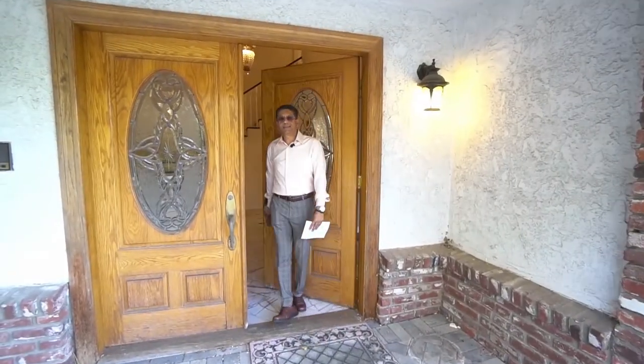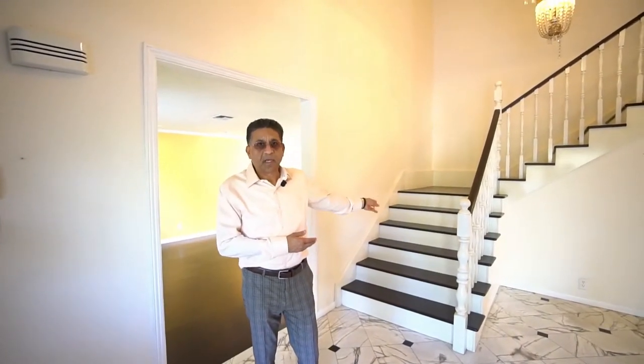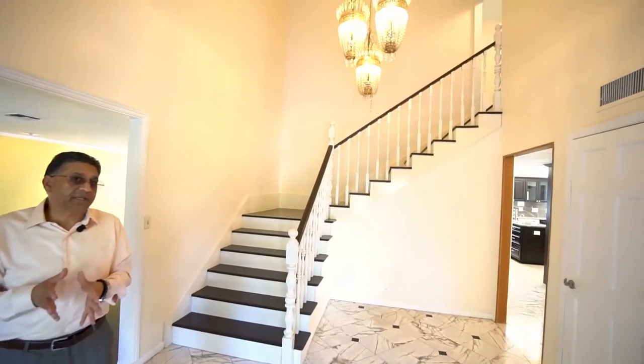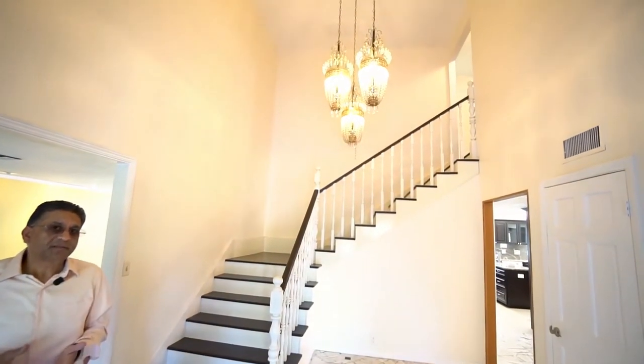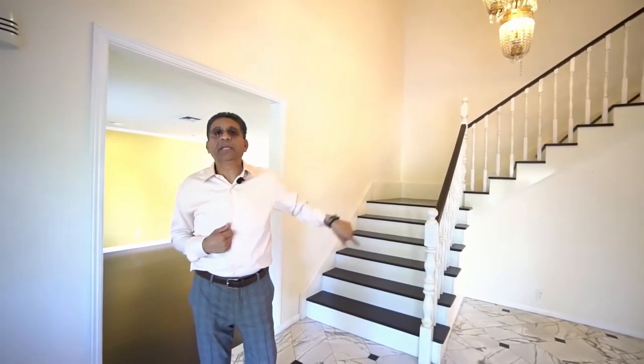Come on in and let's go inside and check out this house. As you can see, the entry leads to the grand staircase. Upstairs there's a master bedroom and three other bedrooms which we will visit in a minute. But first I wanted you to see the living room and the dining area that will lead us to the remodeled kitchen.